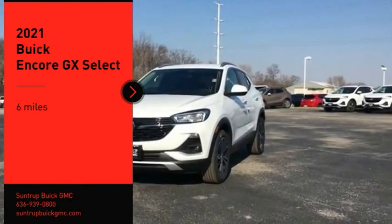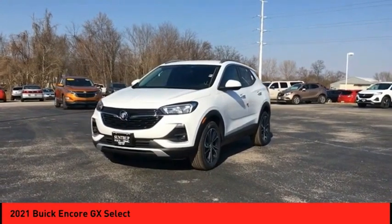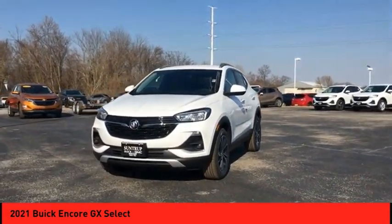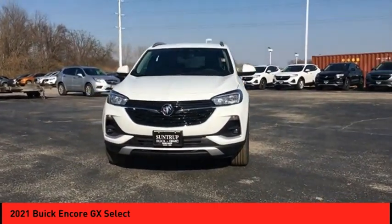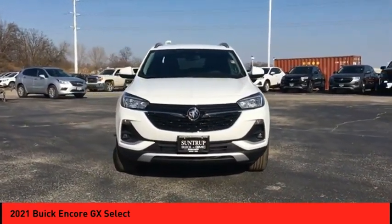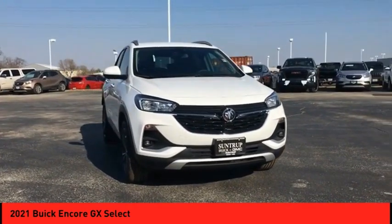Stop by and take a look at the 2021 Encore GX. The Buick Encore GX provides plenty of space and functionality with its compact SUV body. The Encore GX also provides plenty of safety features and a wide variety of options that you can upgrade to.